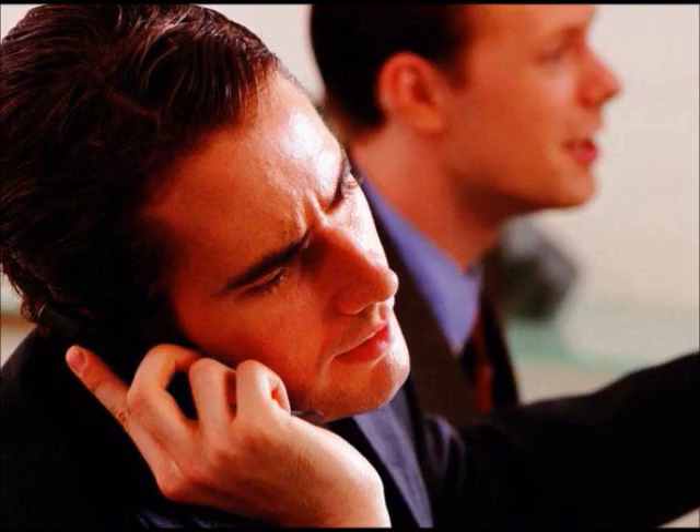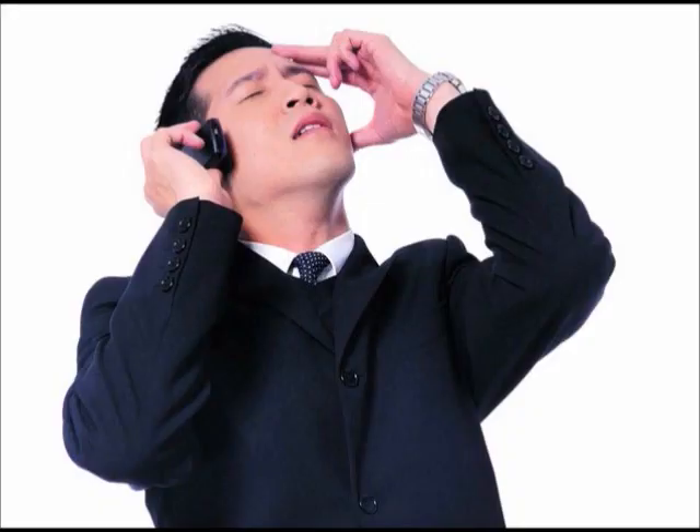Still, we are still disturbed by annoying marketing messages during meetings. We are still troubled by telemarketing calls when out with our friends. What should we do to solve all these troubles?